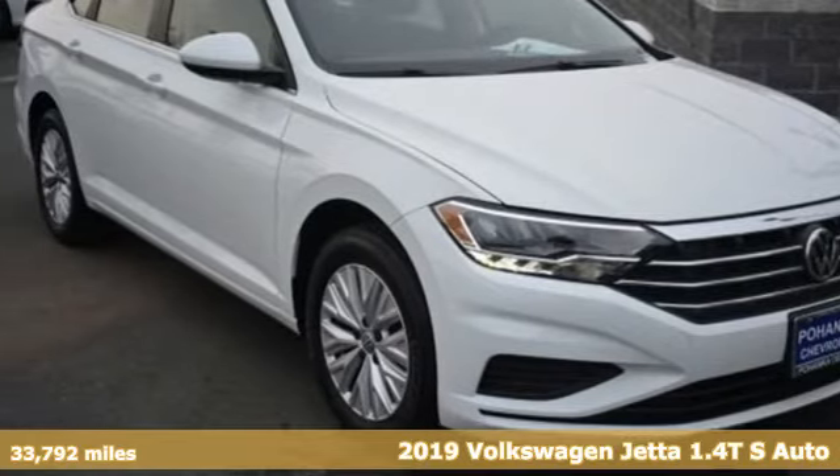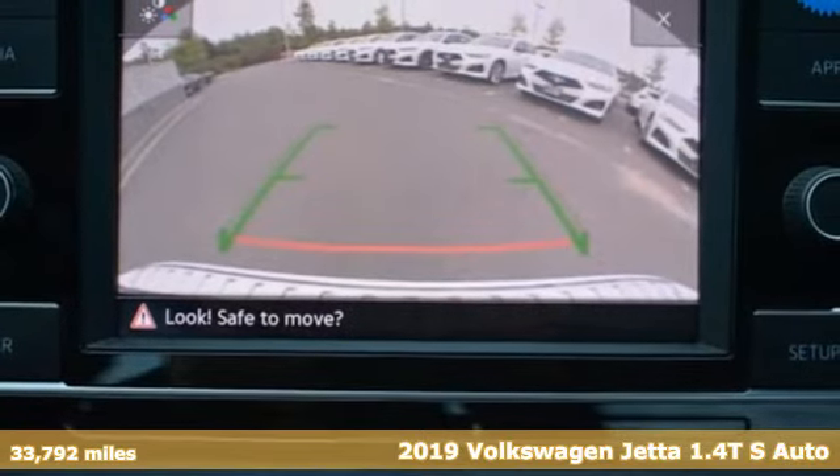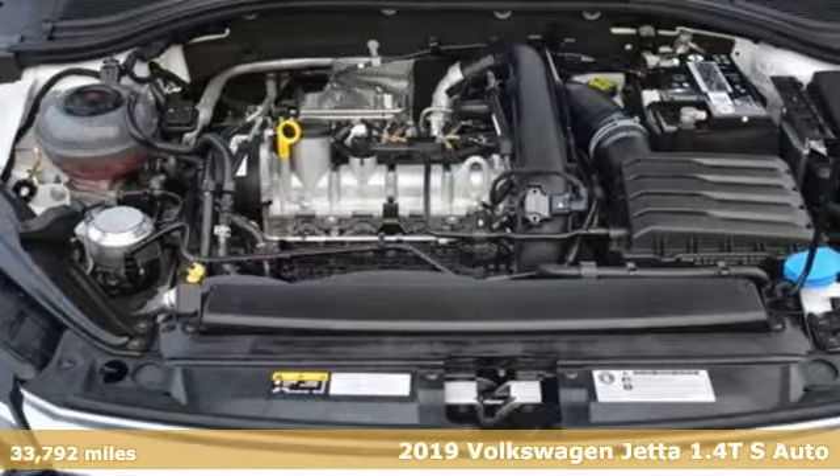Here's a 2019 Volkswagen Jetta. German-engineered style, performance, and precision come together to create the perfect compact sedan.